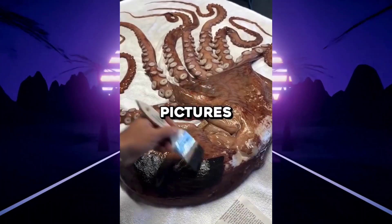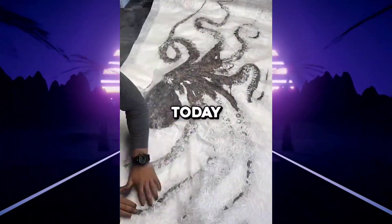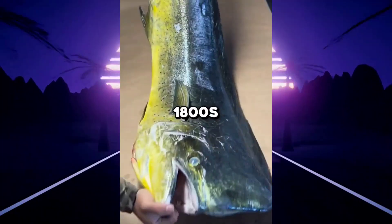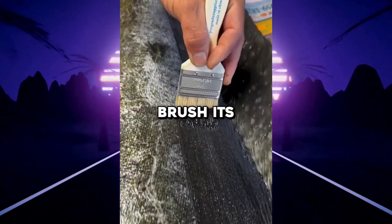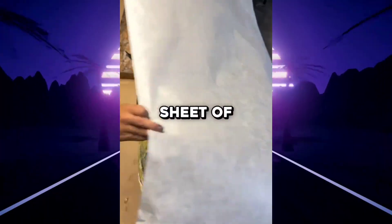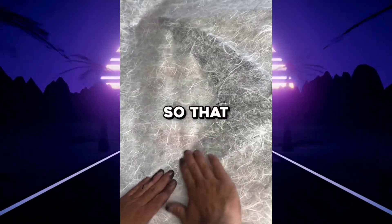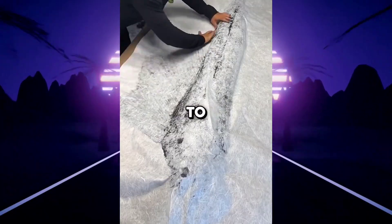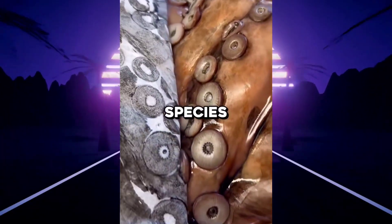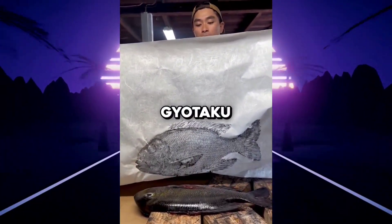This guy is taking pictures without a camera using a technique that's 200 years old and still used today. In the 1800s, Japanese people would clean the fish and brush its whole surface with ink. Then a thin sheet of special paper called washi is placed on top and gently pressed, so that every scale, fin, and curve left a perfect print — to accurately record the size and species of each fish caught. They called this technique Gyotaku.